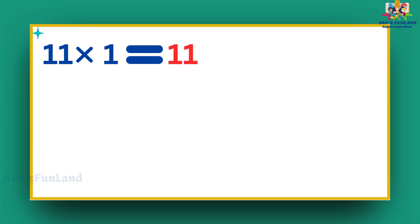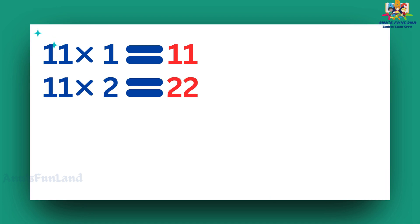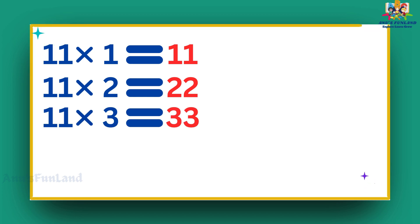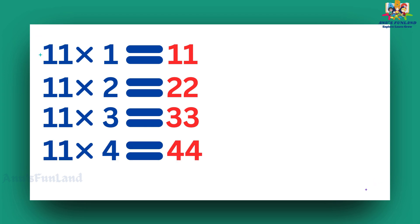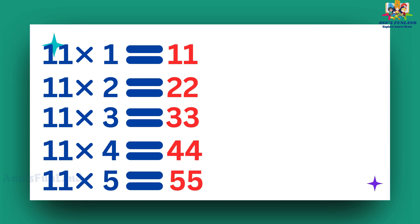11 ones are 11, 11 twos are 22, 11 threes are 33, 11 fours are 44, 11 fives are 55.